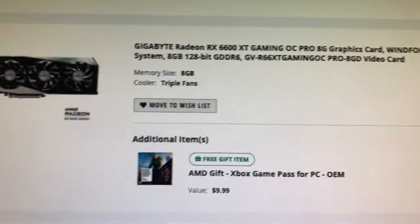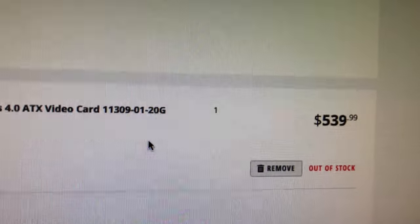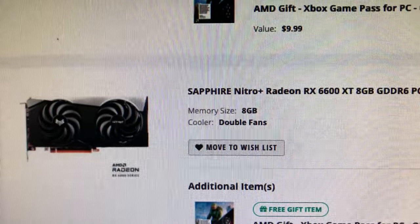I also had this one which I love — the Sapphire Nitro Plus. Amazing price at $539. I missed it. I think I have one of these from a month or so ago. $539 is a decent price for this card. That was triggered from one of my alerts as well, but it's out of stock.